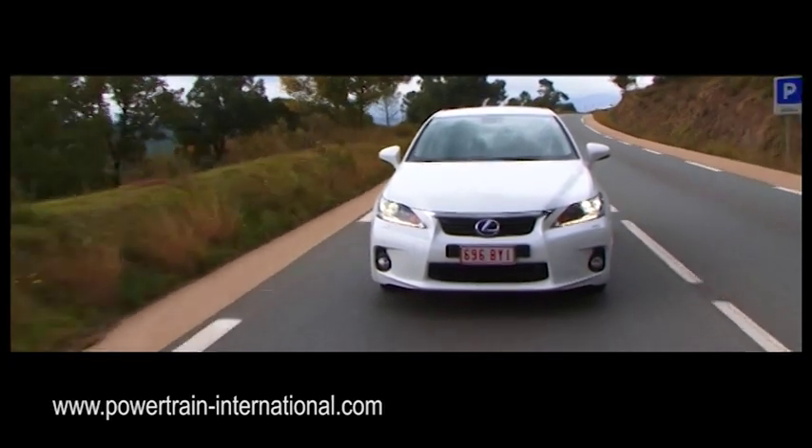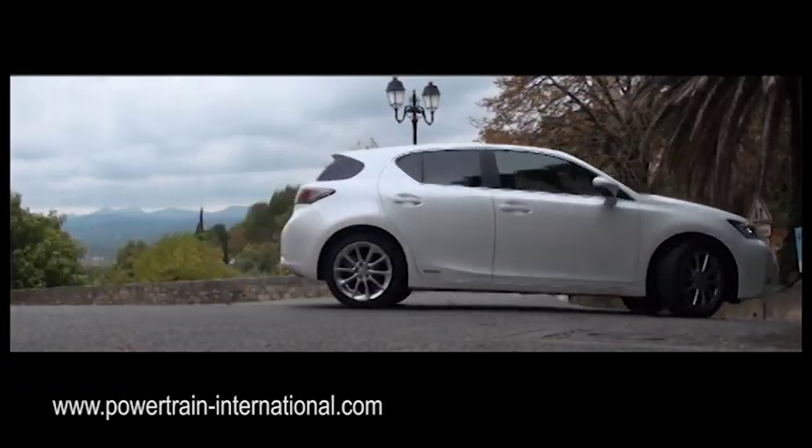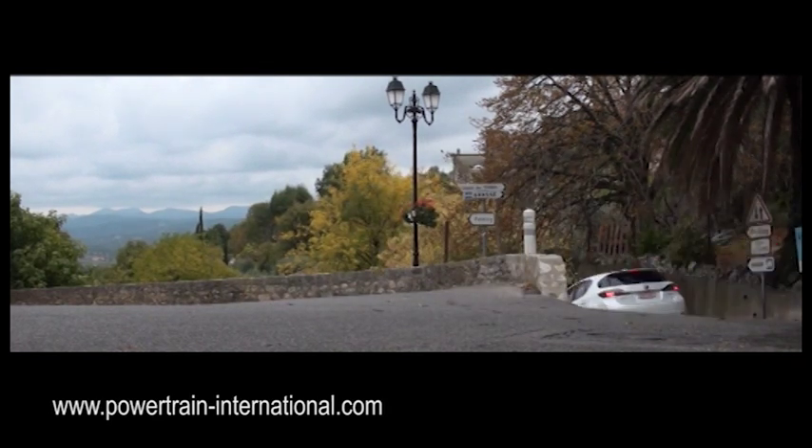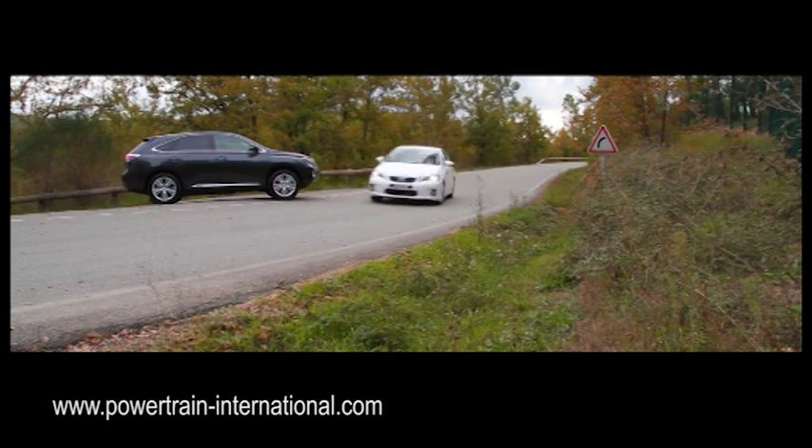During normal road driving, it's very reassuring to know that the Lexus CT200H is not only the only full hybrid vehicle in its segment, but also features the very latest in safety systems.